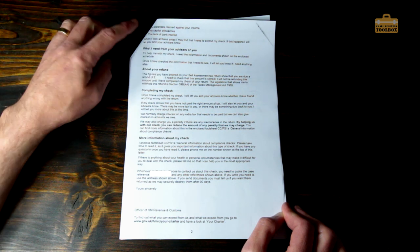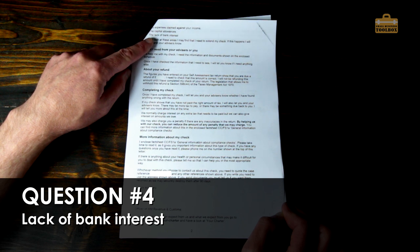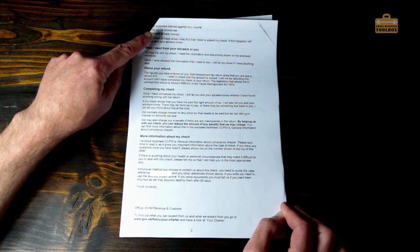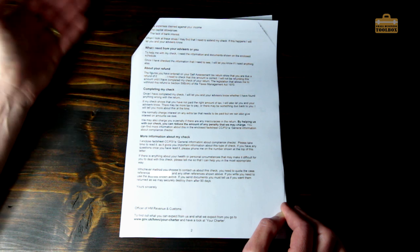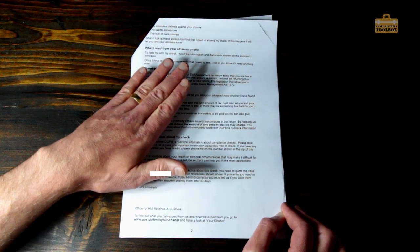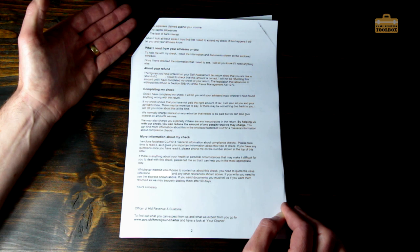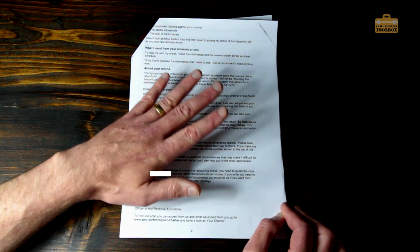It then goes on to say: 'the lack of bank interest' — and that is a very interesting one. I think that's what triggered the compliance check, because I told my accountant about bank interest I'd received but he didn't bother to put it on the tax return. HMRC picked up on the fact that I'd declared bank interest the year after but there wasn't any declared for this tax year. What HMRC want to know is: where did the money come from? It turned out to be a small amount of savings my accountant knew all about — he just didn't put it on the return.